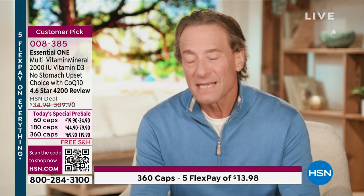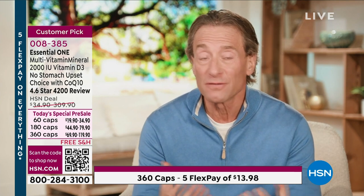Andrew Lessman here with what is, without question, the most important today's special of the year. Some people say he says that about vitamin D, and about CoQ10 — and they'd be correct. I also say that about our multivitamin because that's foundational nutrition. When we talk about Essential One, we're not just talking about a multivitamin that gives nutrients that define a healthy diet — we also give you separate levels of vitamin D, 2,000 IU of vitamin D3. That's why this is the most important.